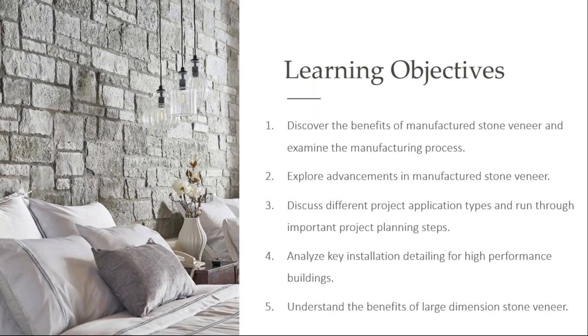What we're hoping to share with you today is ways to discover the benefits of manufactured stone, as well as exploring advancements in the manufactured stone veneer industry. We're going to talk about different project applications and how to plan, and also some detailing information that's going to be important for you to know, and also understand the benefits of large dimension stone veneer.